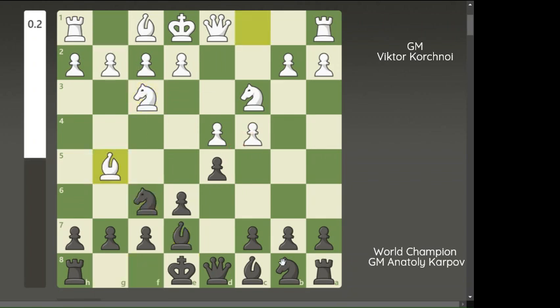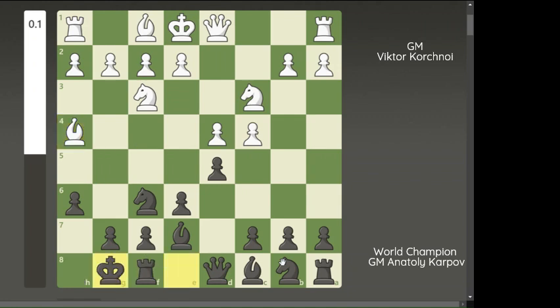Knight f3, knight f6, bishop g5, h6, bishop h4, castle, rook c1. Then dc is played for the last book move — Queen's Gambit Declined, Modern Variation.